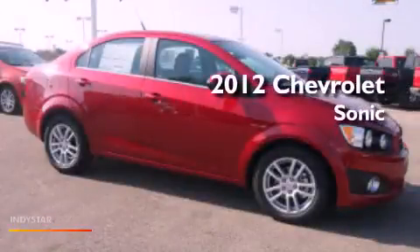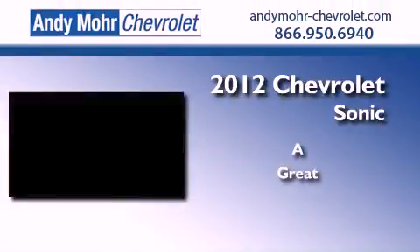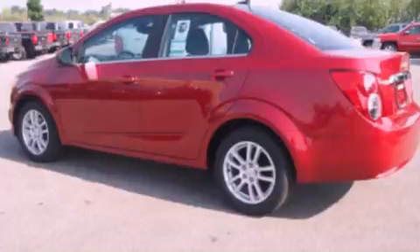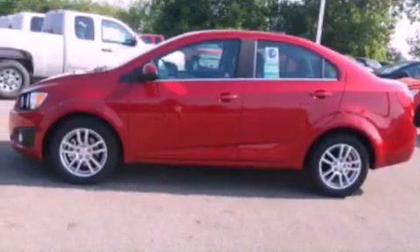This is a brand new 2012 Chevrolet Sonic. Its top features include traction control and stability control systems, XM satellite radio, aluminum wheels, and a tire pressure monitoring system.